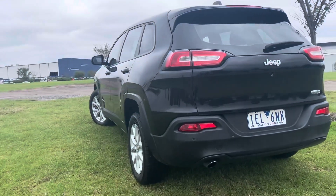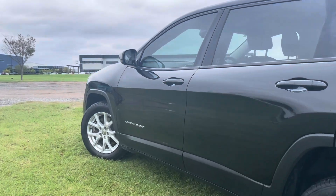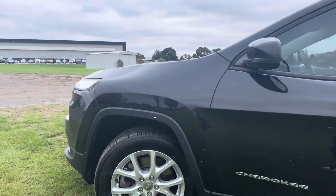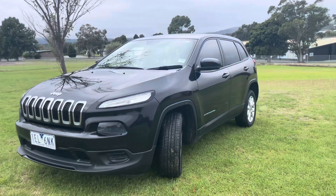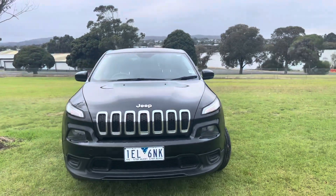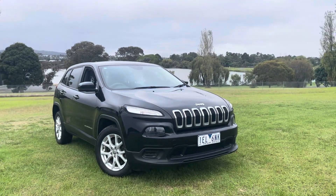We'll take you right through that when you come on down. We can get you into this car for around about probably $80 or $90 per week — so a good affordable, economical car with good low k's. As always here at Dealership Direct, we try to be market leading in what we do and this is no exception — the quality is second to none, really nicely kept.